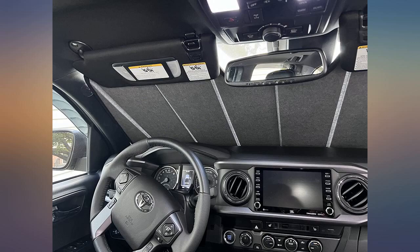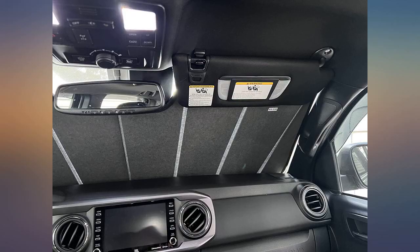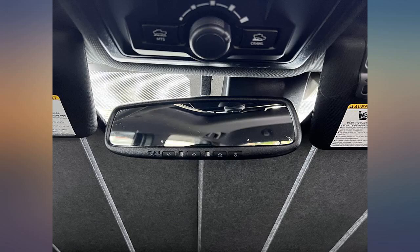I normally wouldn't spend this much on a windshield visor but I'm glad I did. It fits my 2021 Tacoma perfectly — so much so that I don't even need the sun visors to hold it in place. It's as sturdy as they come and does its job well. I would definitely buy again. The sunshade fits great on my Tacoma and it fits with my dash cam installed.